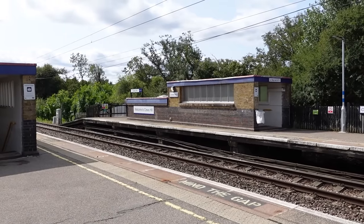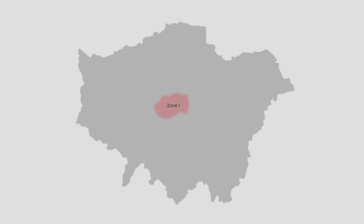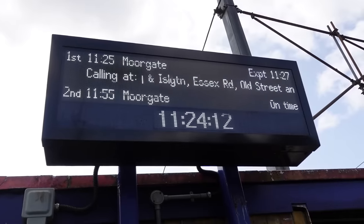So as with most, if not all, cross-London journeys, you typically end up in Zone 1. But we're going to avoid Zone 1 entirely, and Zone 2 as well, because that would just be too easy. So we're going to get the 11:25 Great Northern service.